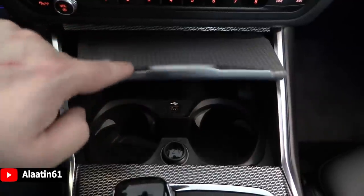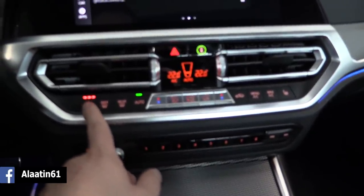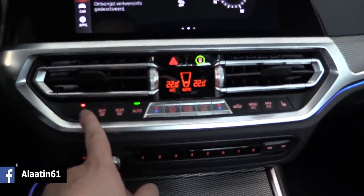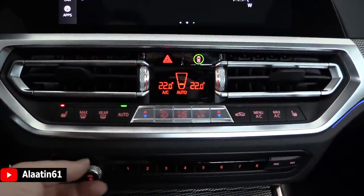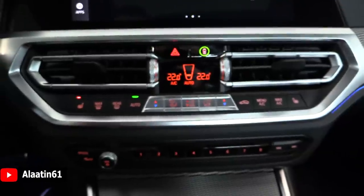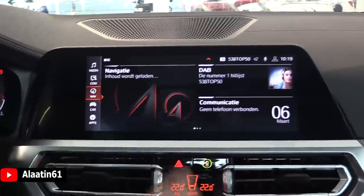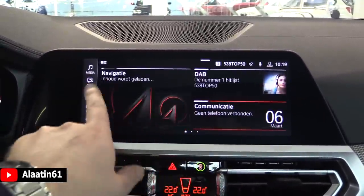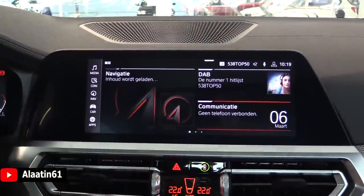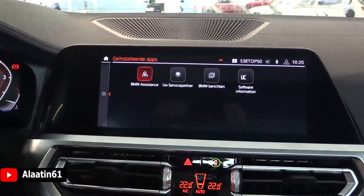There are cup holders and another USB. As part of the M Sport package, the climate control buttons are new. You have heated seats, and you can also talk to the car. I really like these buttons — the finish is great. BMW has improved the interior finish. There is a home button with three pages of widgets, shortcuts, the navigation system, Wi-Fi, and BMW Assistance.